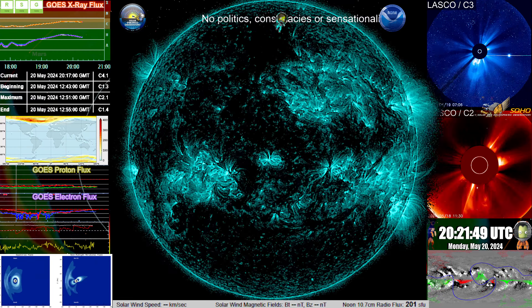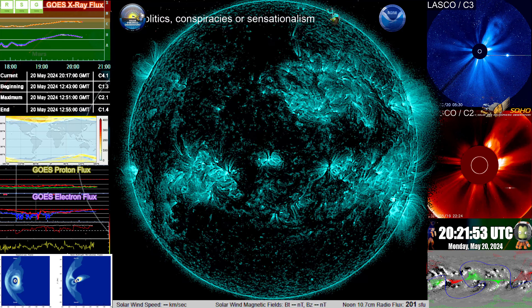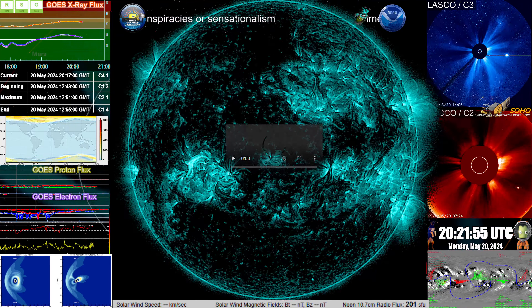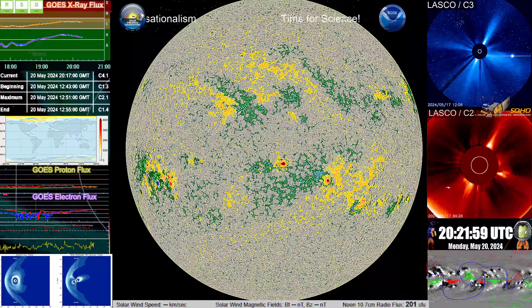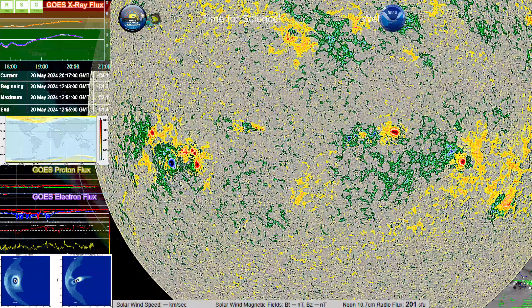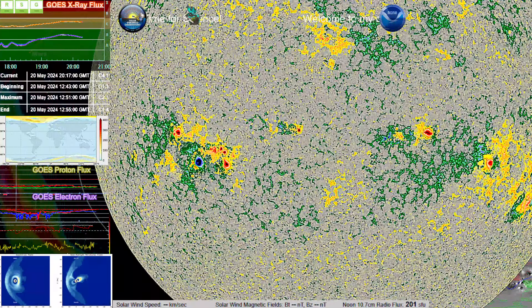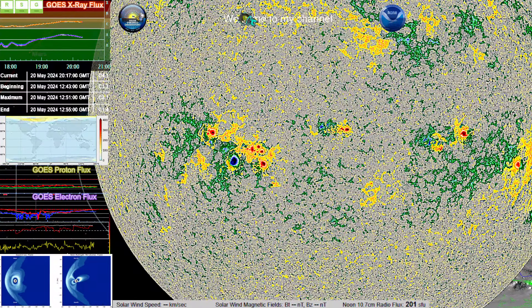Now let's take a quick look at the HMI magnetogram and see how that has been developing over the past 48 hours approximately. That northern area in the center has been moving northward, and the leading negative has been strengthening. It's more the positive northward motion that has my attention.